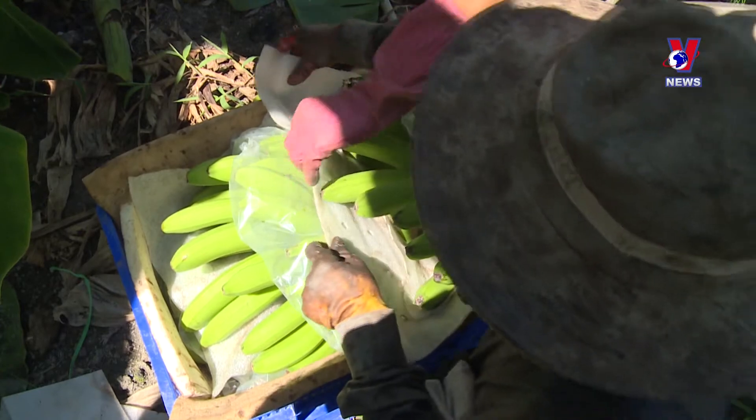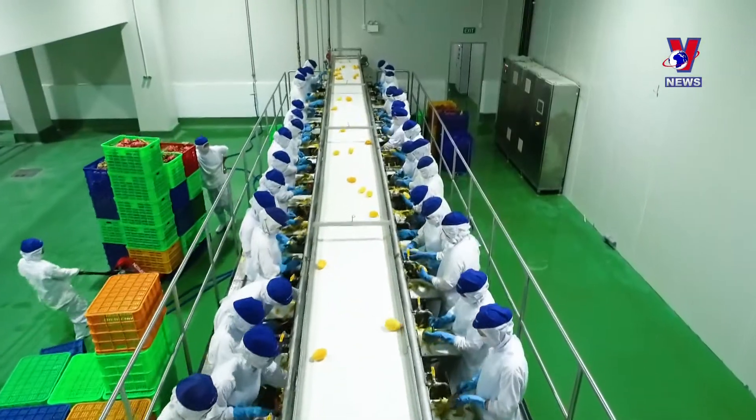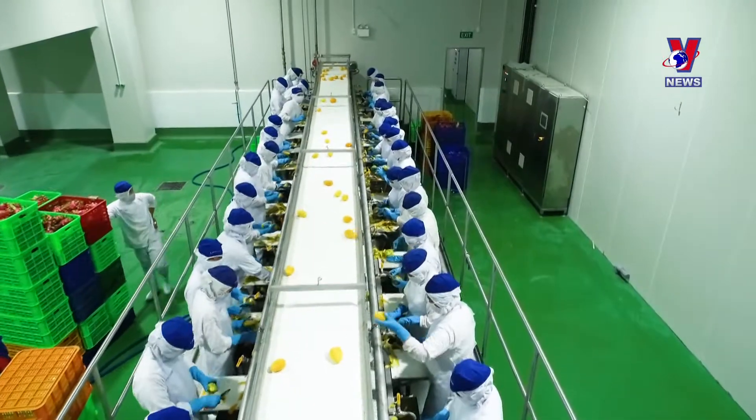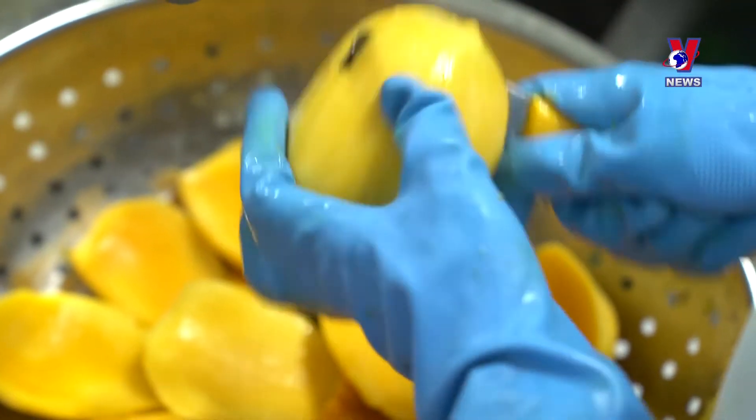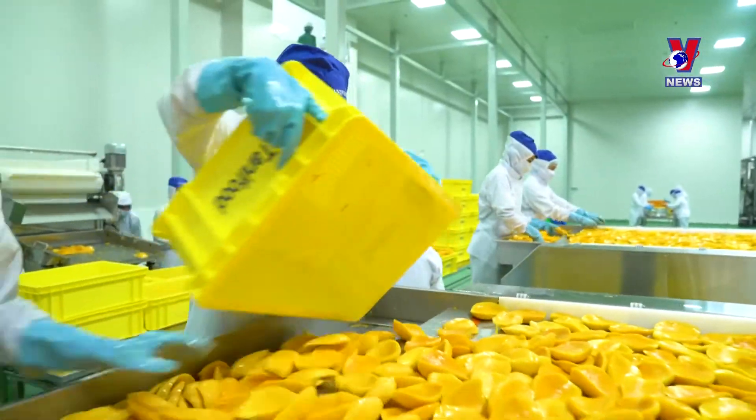Increasing economic value are inexorable trends that have driven agricultural production in the southern region to develop rapidly. Flourishing agriculture complements the region's industrial production, promoting the development of both key economic sectors.